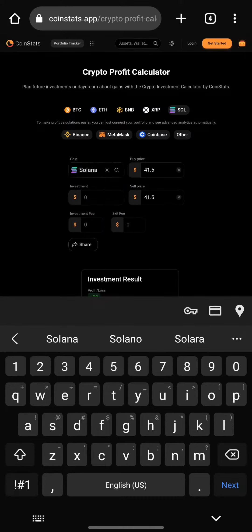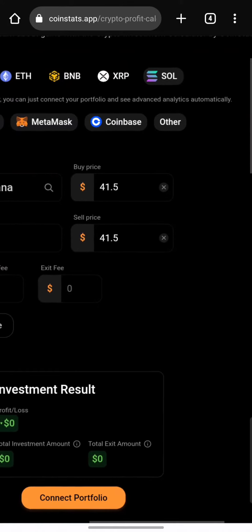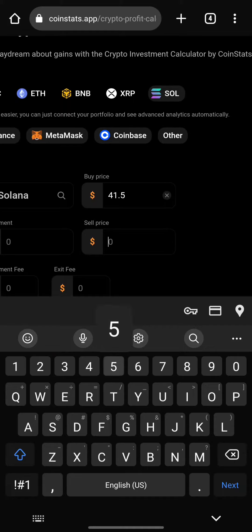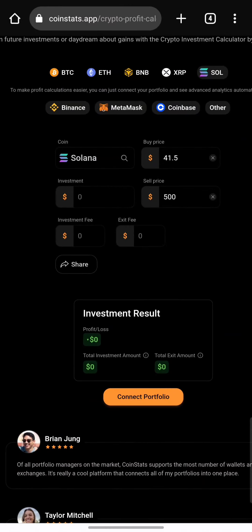The current price of Solana is $41.5 per coin. During the next bull run of 2024, Solana could actually surge up to $500 because of the major partnerships, utilities, and all of the ecosystem products being pushed out. The partnerships are very huge, and this could actually cause a massive pump for the SOL coin.